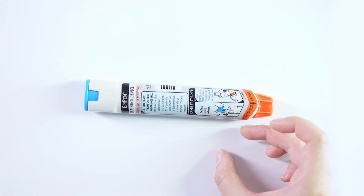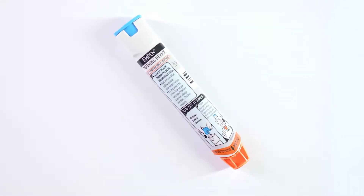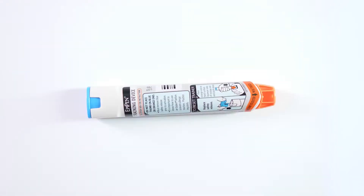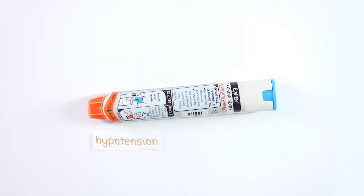As such, every dental clinic should carry an EpiPen, which contains adrenaline. Adrenaline counteracts the physiological effects caused by excessive histamine release. This helps to reverse hypertension, bronchoconstriction and angioedema, while also reducing release of inflammatory mediators.